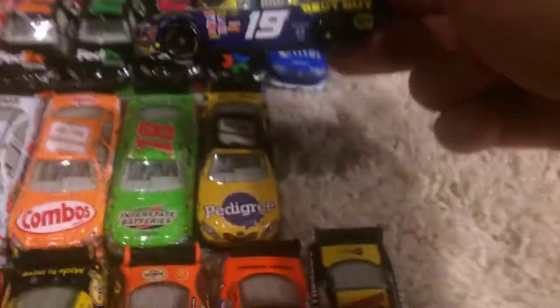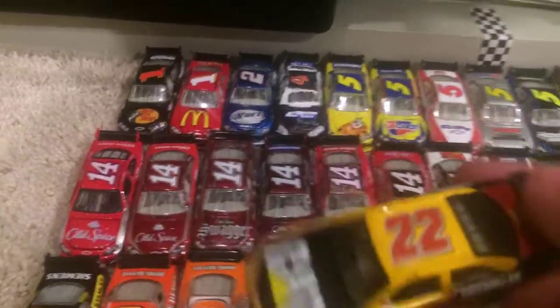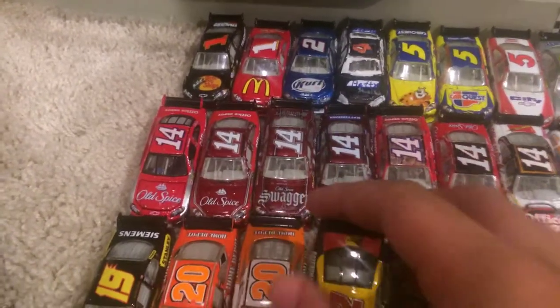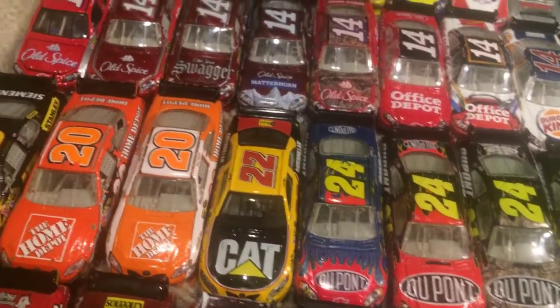Here we have Elliott Sadler's 2008 Best Buy Dodge — love this car. And then we have the 2009 Stanley Dodge. 2008 Tony Stewart Home Depot Toyota. 2009 Joey Logano rookie car — it's missing the rookie stripes on the back, which kind of sucks. This one I recently added to my collection — it's the Dave Blaney number 22 COT, this is for 2007. I have a Kyle Busch Homestead win 1:64, but it's in a case in my room for display.